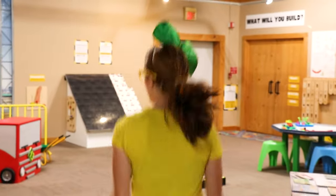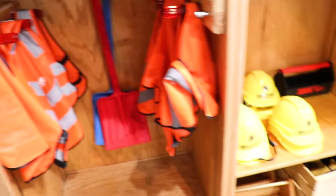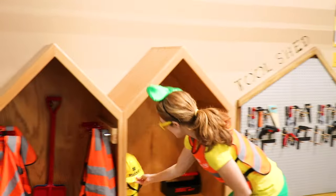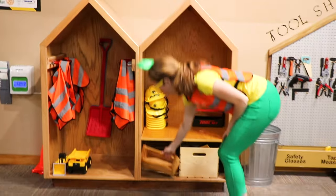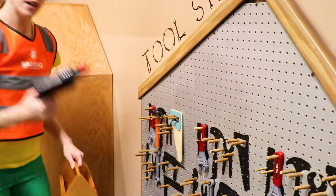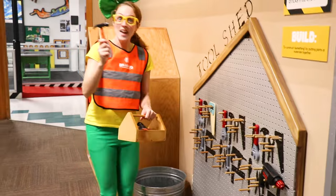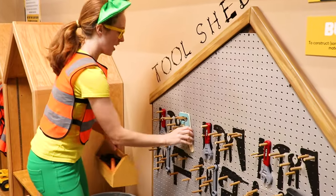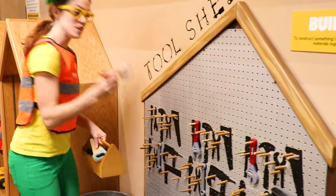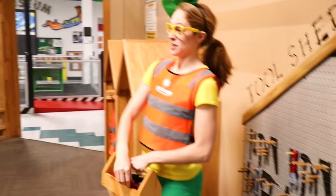And here we have itty bitty builders. This is like a construction area. You can put on a handy dandy vest. They've even got hard hats, but my head's a little bit too big for that. And then you're going to need your tool kit. We've got some pliers - you never know what you're going to need. We've got a drill, a hammer, a saw, and a wrench. I think that's everything we need - let's go see what we can build!